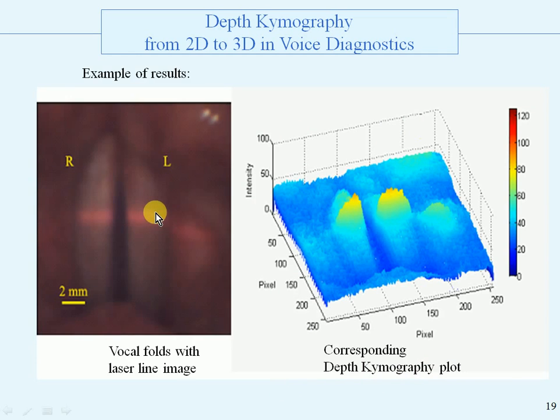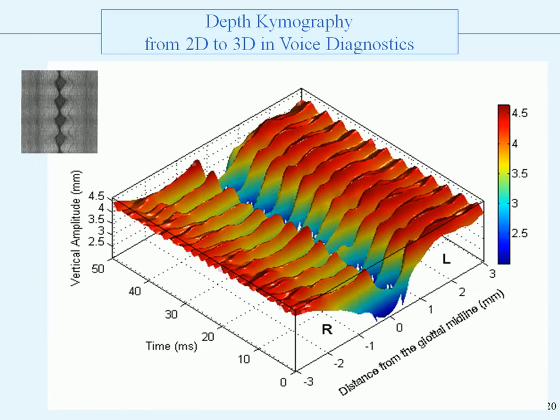And this is what we see with the 3D. Here is an image of the laser line, with the glottis open at this moment. And this is the corresponding depth chemography plot where you can see the height of the line. Another plot shows the distance from the glottal midline in millimeters, time in milliseconds, and the vertical amplitude. You can see there is a kind of evolution in the height of the projected line.